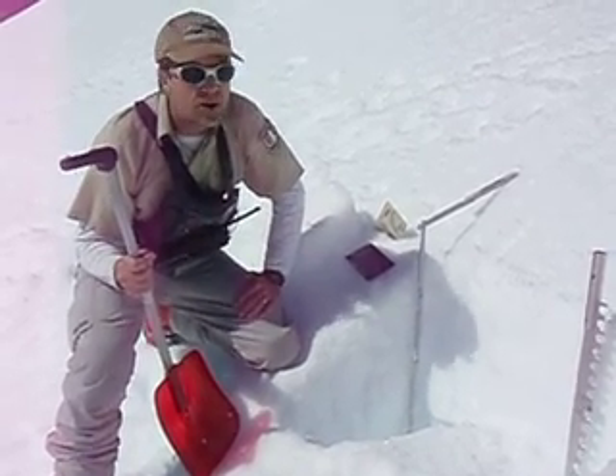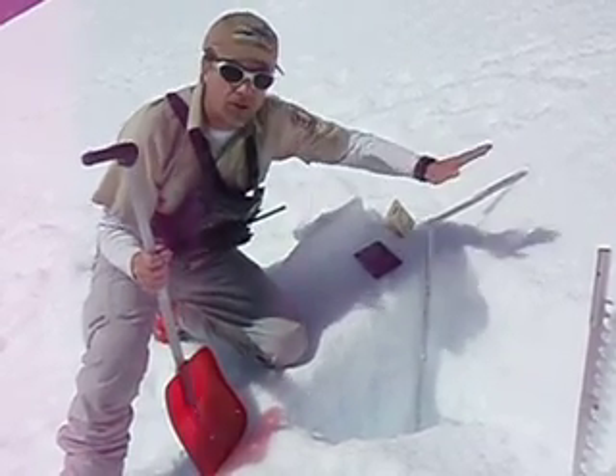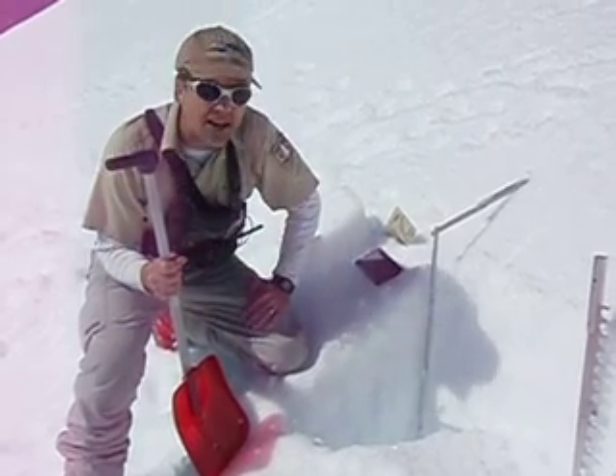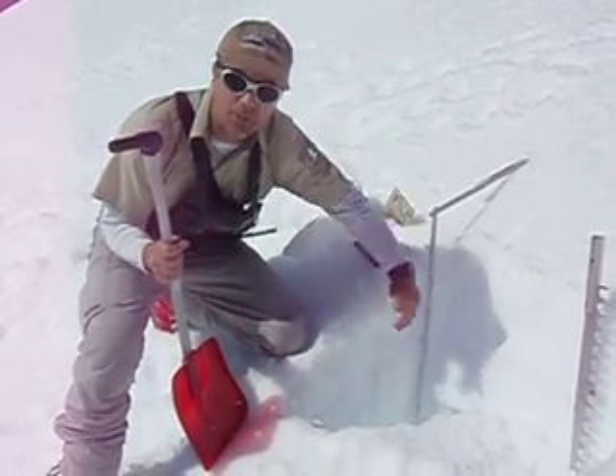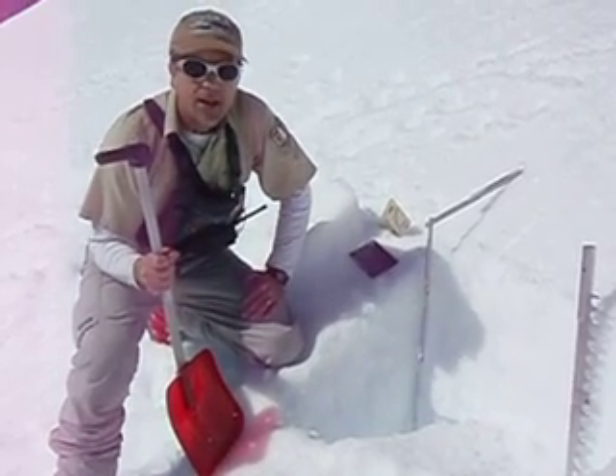I think our concerns for the rest of the season are going to be any storms that come in and how well the new snow will bond to this. But aside from that, the snowpack is isothermal, which means it's a similar temperature from the surface to the ground. So that's about it. Have a great day.